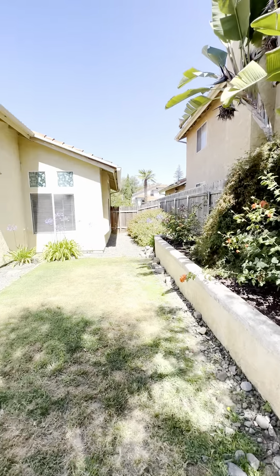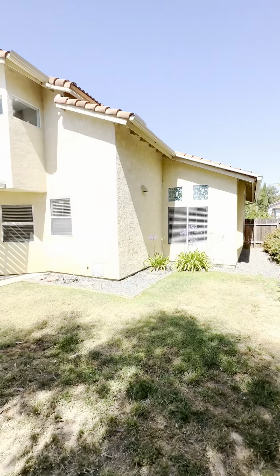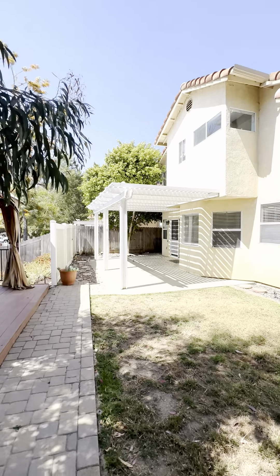And you can see this side yard — again, fully fenced. Just a beautiful property.